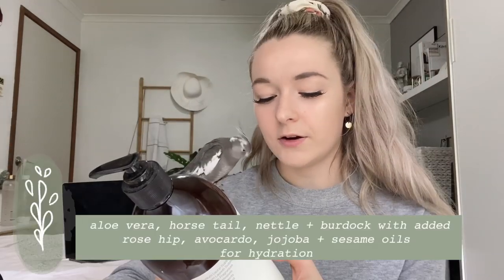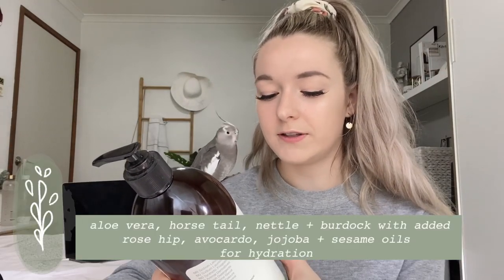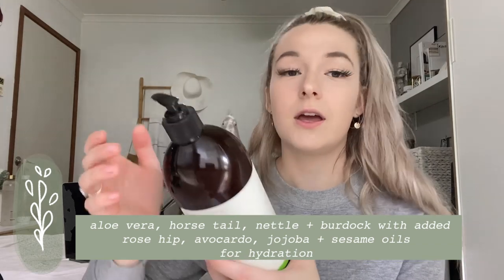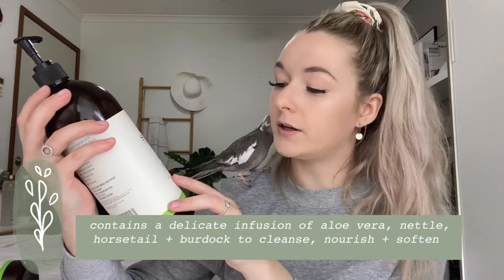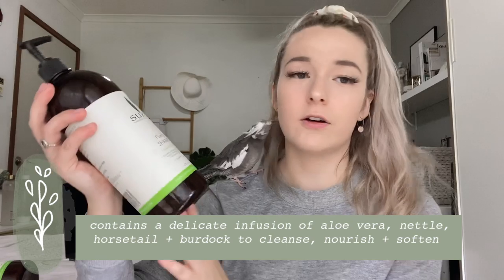My last two products are these massive bottles. I haven't actually used this conditioner because it's a massive bottle and I already have products for my hair, so I've got no idea how it performs. But it contains aloe vera, horsetail, nettle, and burdock with added rose hip, avocado, jojoba, and sesame oils for hydration, suitable for normal hair. And then the purifying shampoo contains a delicate infusion of aloe vera, nettle, horsetail, and burdock to cleanse, nourish, and soften.